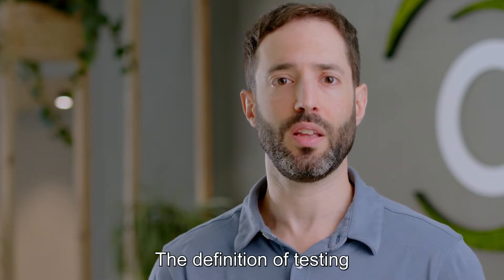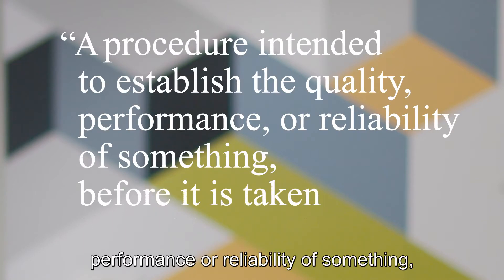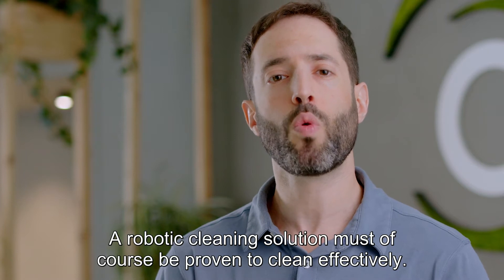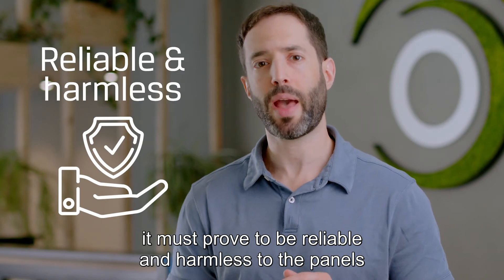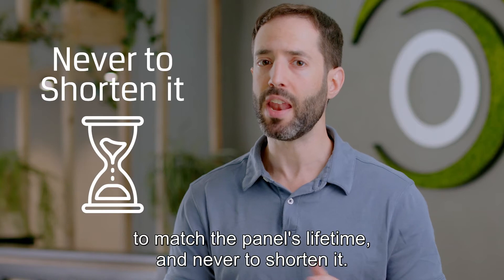The definition of testing is a procedure intended to establish the quality, performance, or reliability of something before it is taken into widespread use. A robotic cleaning solution must of course be proven to clean effectively, but more than that, it must prove to be reliable and harmless to the panels over thousands of cleanings — to match the panel's lifetime and never to shorten it.